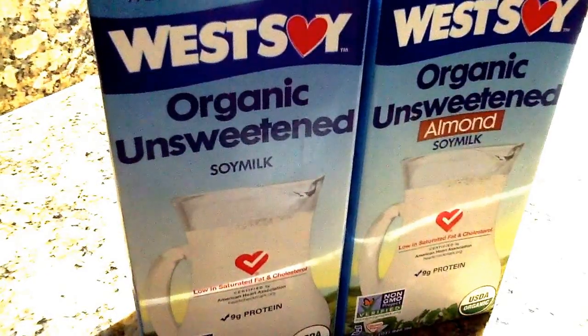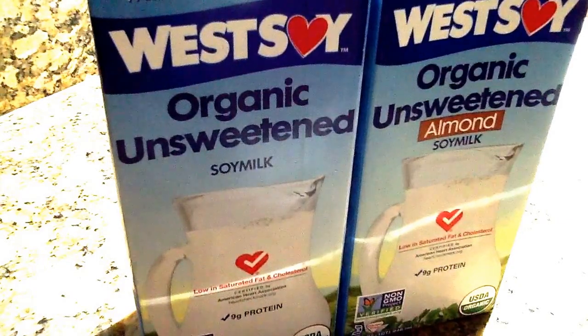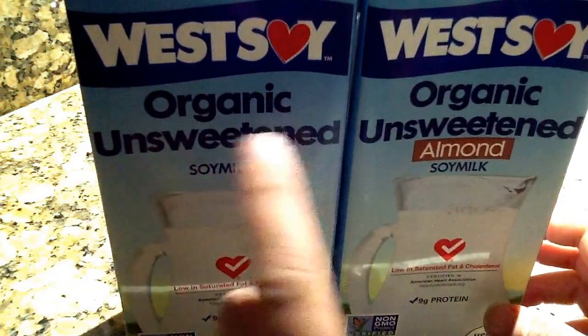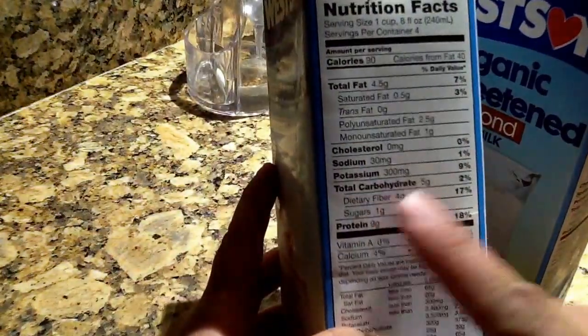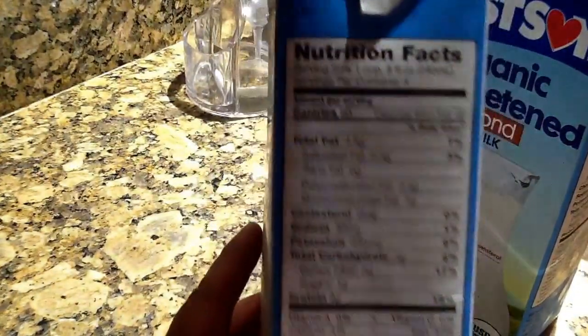Hello everyone, I'm back — it's over midnight but I just wanted to show you the best milk that you can take. It would be West Soy unsweetened organic milk. It has nine grams of protein and only one gram of sugar.